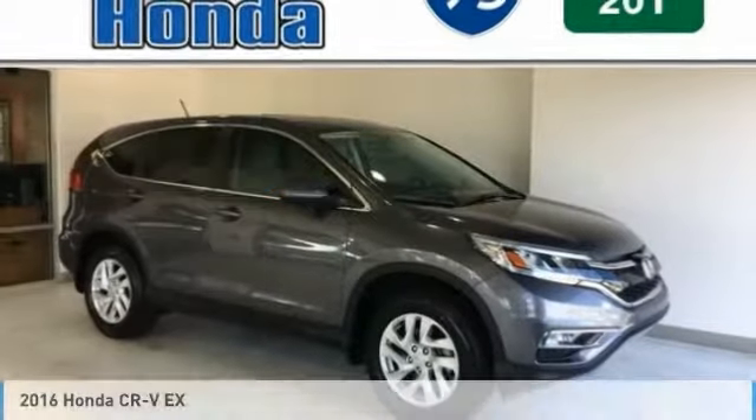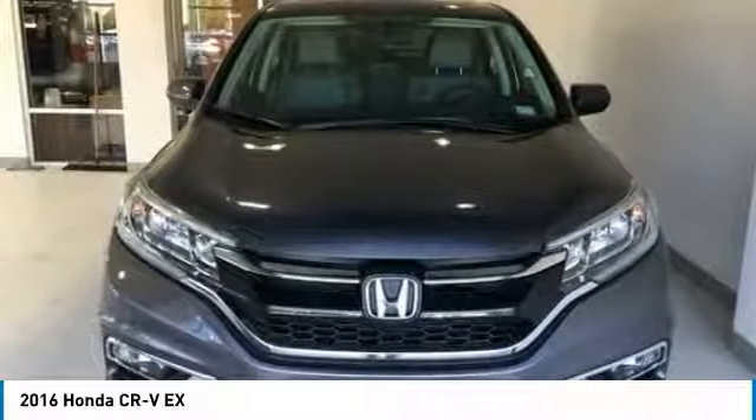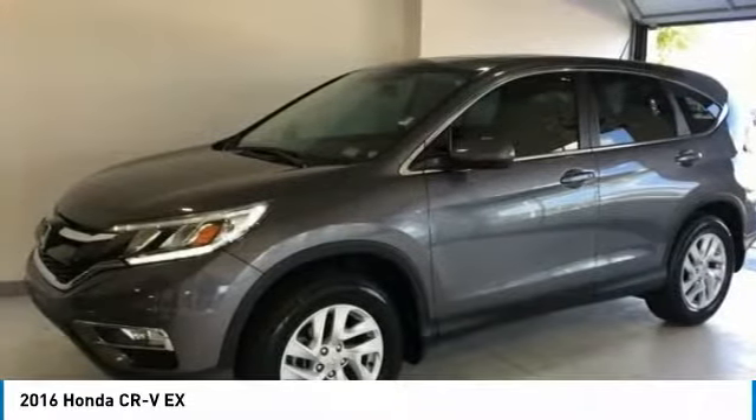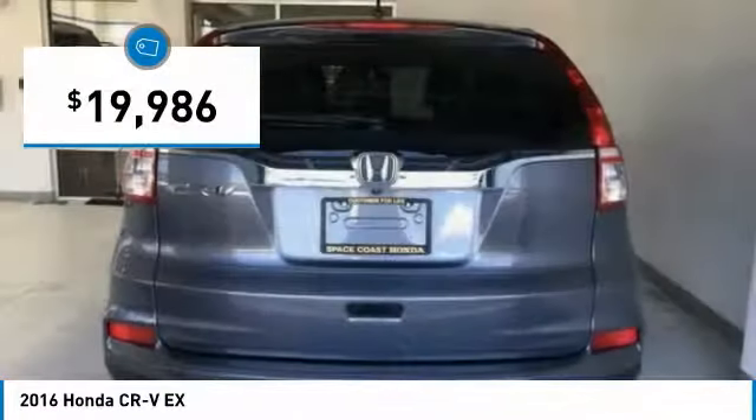A ride in the 2016 CR-V. The CR-V is a top recommended vehicle because of its car-like driving manners, good value, cool technology, and comfy interior, and is priced below $20,000.